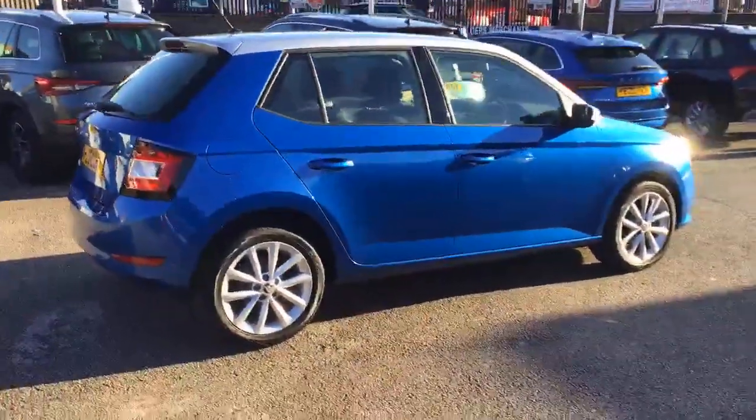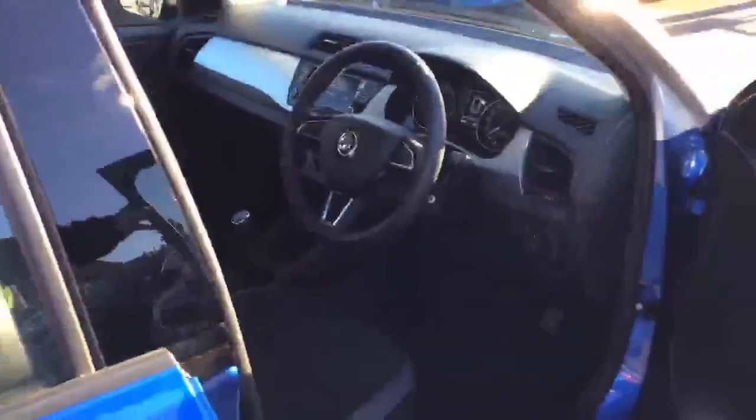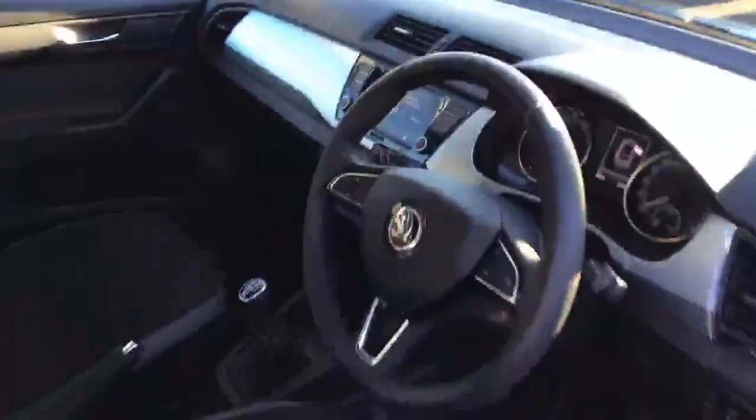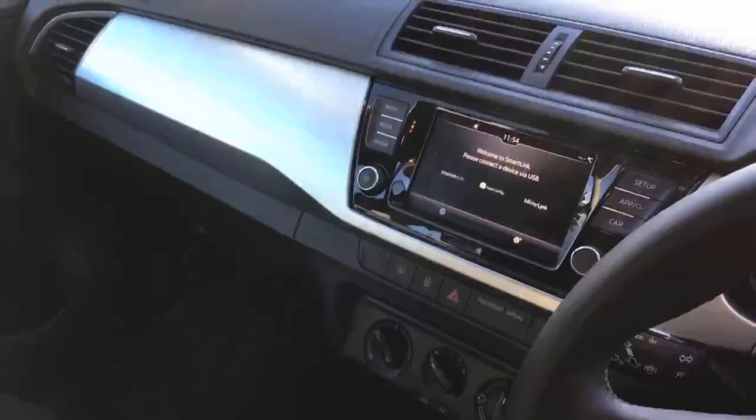The car comes with rear parking sensors, air conditioning system and heated mirrors. It also has a full touchscreen infotainment system in the centre, where you can connect to Apple CarPlay and Android Auto, as well as DAB radio.